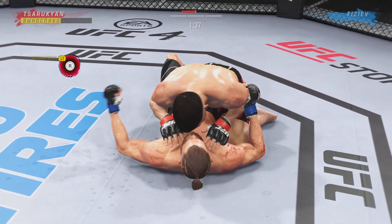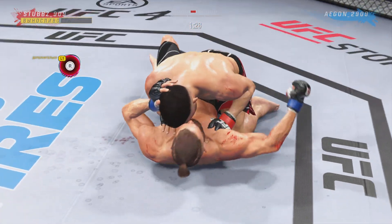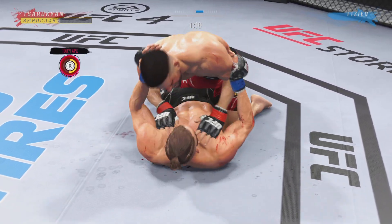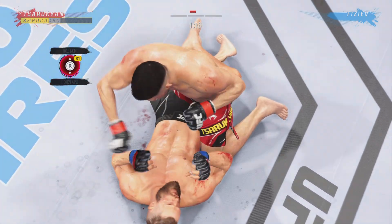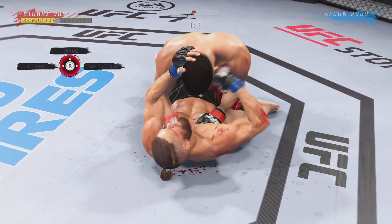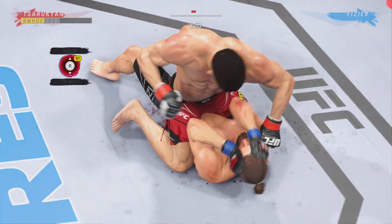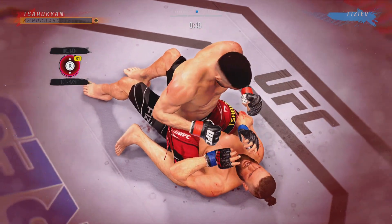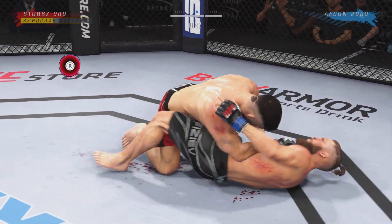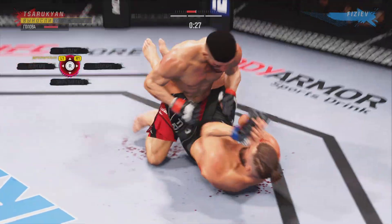Working off of his back, looks like he may try to hip escape. He postures up and figures to rain down some ground strikes — the ground and pound will be aplenty from this position. Really nice work to keep busy off his back, landing some more offense. Solid strike on the ground. Isn't it fun to watch this dude work on the mat? He's unbelievably fluid in his motions. Any time you're in a ground fighting situation with this fighter, you're potentially playing with fire.